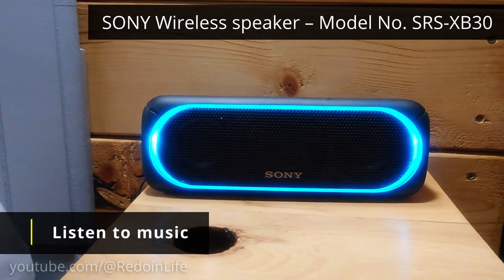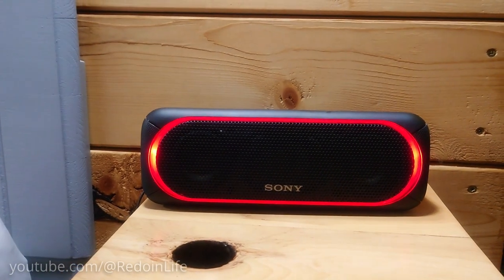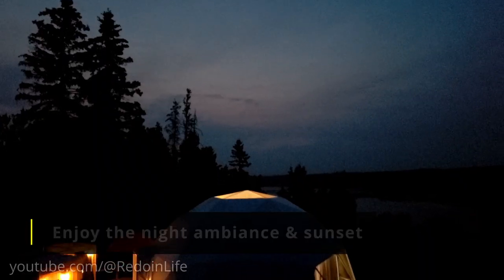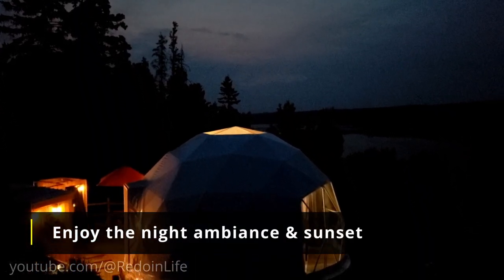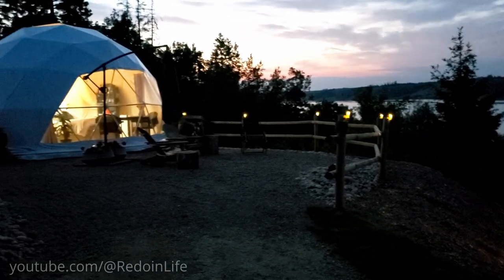We truly appreciated having the Sony wireless speaker available — listen to your favorite music loud and with a light show. The outdoor lighting and solar lights make the dome look gorgeous at sunset. Feel free to just gaze at the dome during this time and as the night progresses.